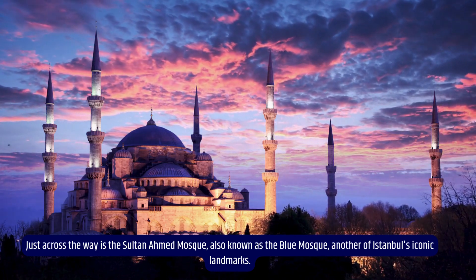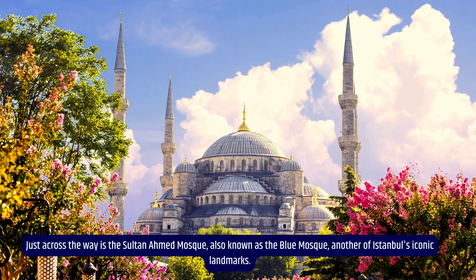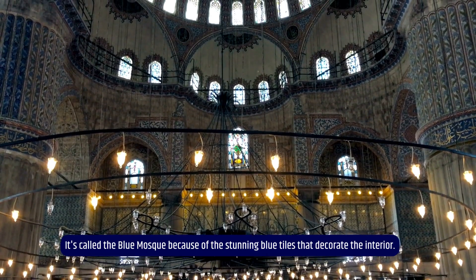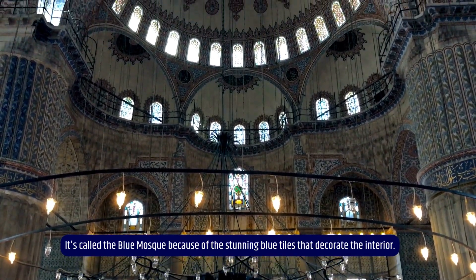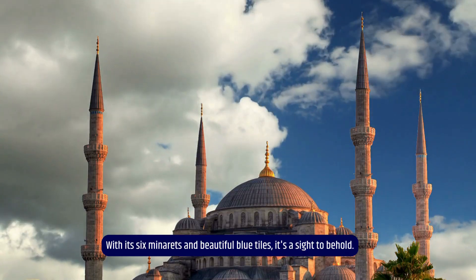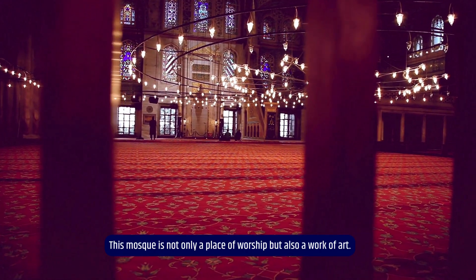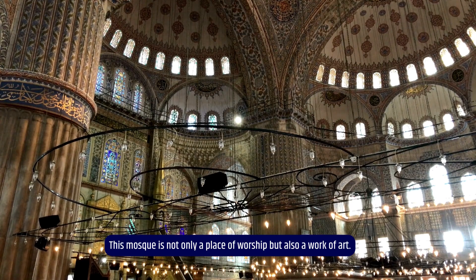Just across the way is the Sultan Ahmed Mosque, also known as the Blue Mosque, another of Istanbul's iconic landmarks. It's called the Blue Mosque because of the stunning blue tiles that decorate the interior. With its six minarets and beautiful blue tiles, it's a sight to behold. This mosque is not only a place of worship but also a work of art.